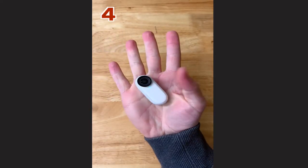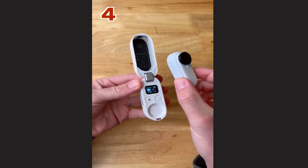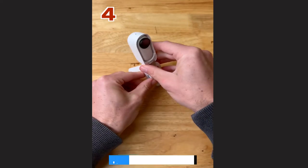Four: the world's tiniest action camera. It's magnetic, waterproof, and weighs the same as a AA battery, and comes with a case that's a charger, Bluetooth controller, and tripod all in one.